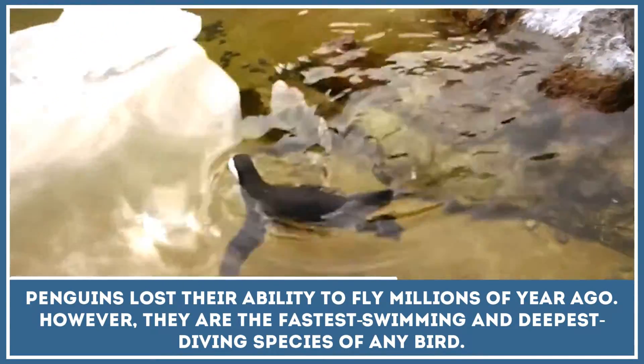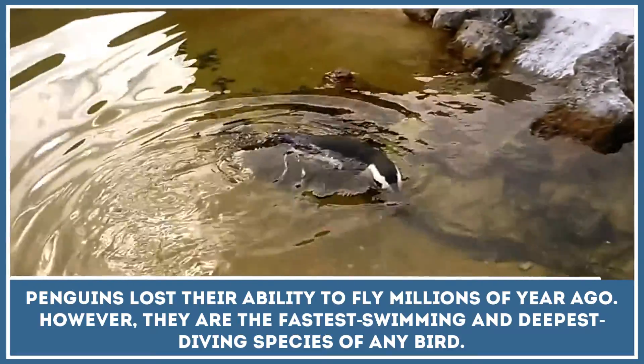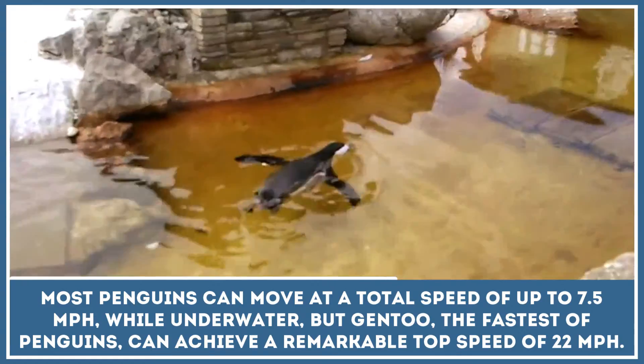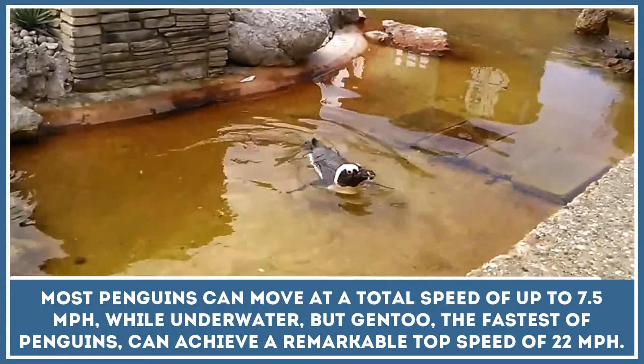Penguins are the fastest swimming and deepest diving species of any bird. Most penguins can move at a top speed of up to 7.5 miles per hour while underwater.